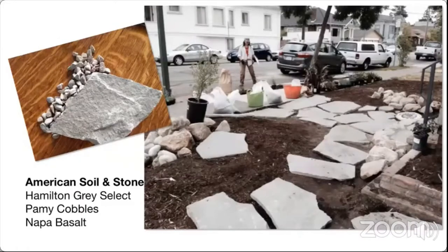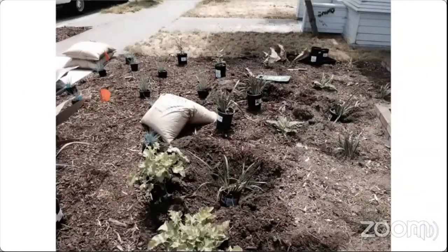Here's Liz installing the hardscape. We went with Hamilton Gray select paving stones and Napa basalt occasional rocks with some Pammy cobbles sprinkled in between. She plotted out the walkway like giant puzzle pieces. Here are the plants in position, ready to go. In hindsight, we probably over-planted this little patch — the garden is quite full in later photos. It's important to keep in mind how big plants are going to get when deciding how many to put in.